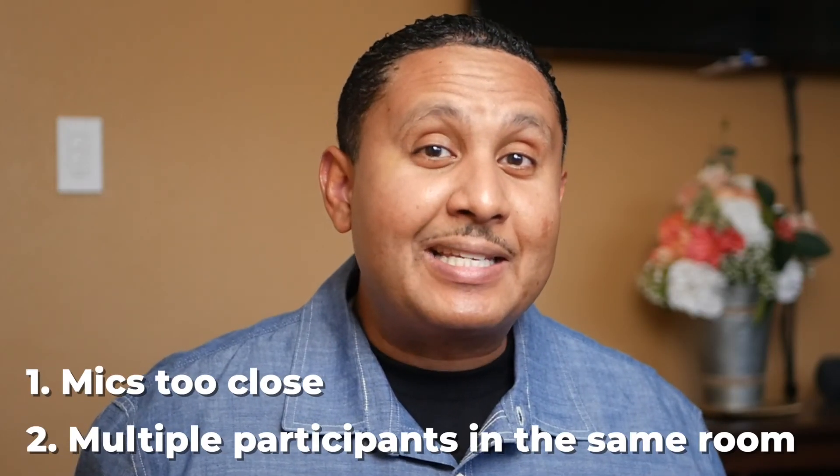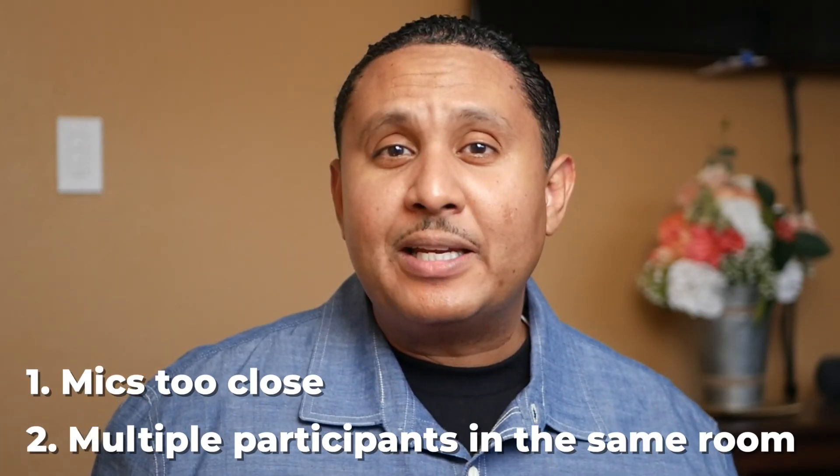Those are the two main reasons that I see for people having echo in their Zoom meetings. Did I miss anything? Drop a comment and let me know. Thanks for watching, and I'll see you in the next one.